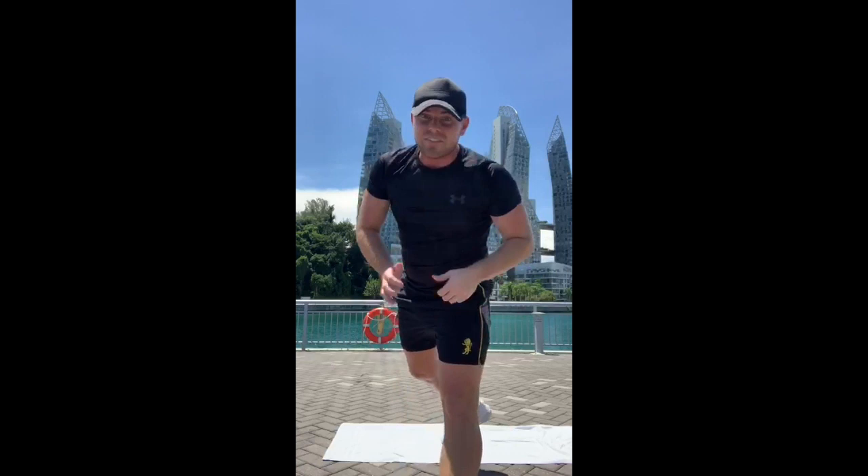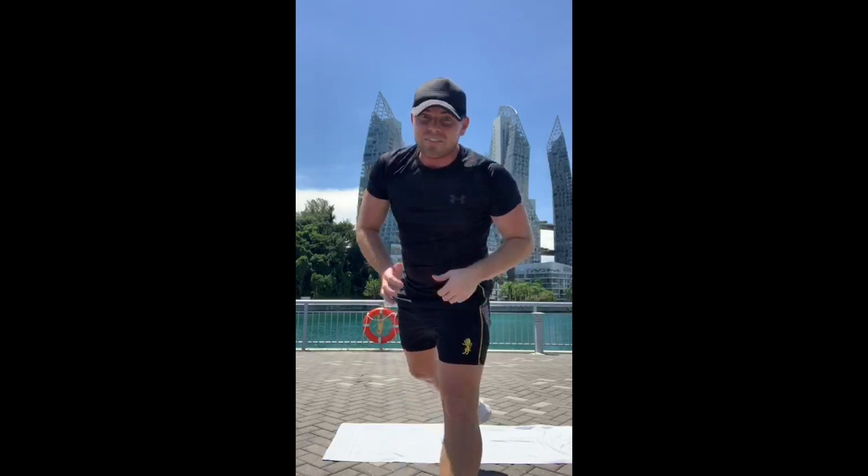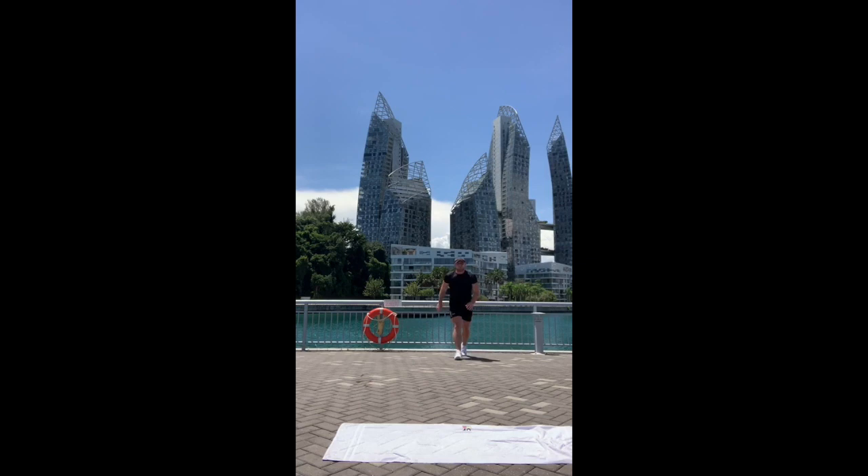Perfect, five seconds rest. We're into 25 seconds of a wall sit. Five, four, three, two, one — five, four, three, two, one. Good job. Last exercise, exercise number nine: ten seconds of butt kicks, real nice and simple.